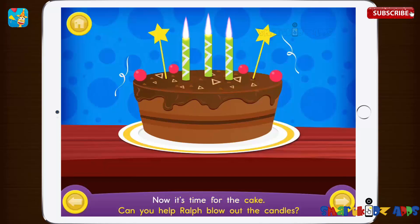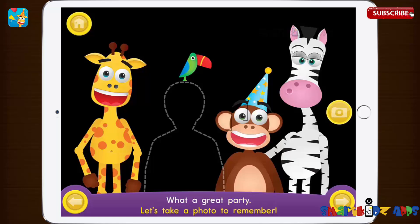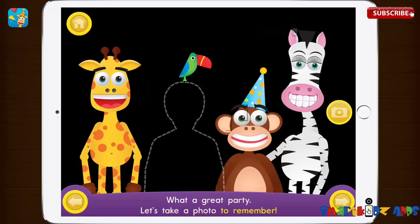Now it's time for the cake. Can you help Ralph blow out the candles? What a great party. Let's take a photo to remember.